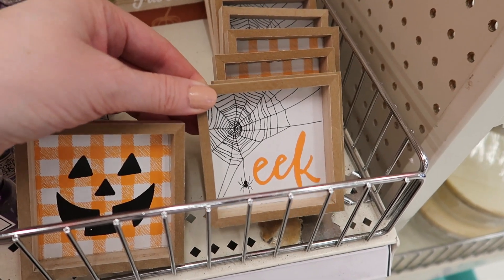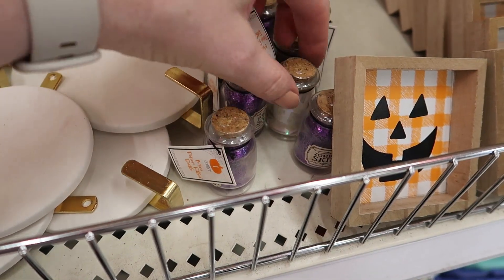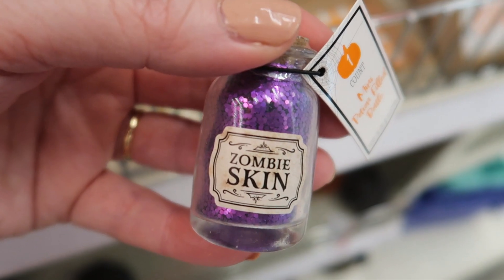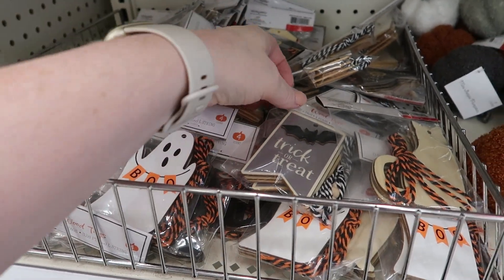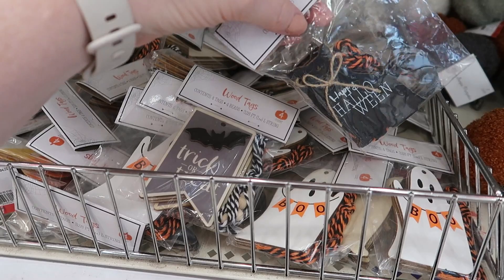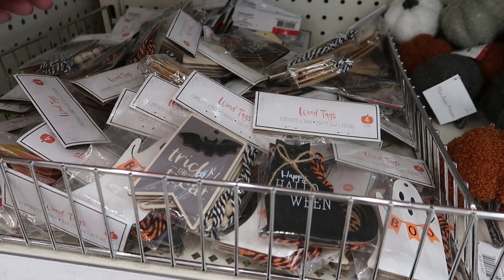Here are some cute little Halloween $1 signs. Some potion bottles — Ghost Breath, Zombie Skin, and Venomous Spiders. And then they had this great selection of Halloween tags: Trick or Treat, Ghosts — all different kinds. There were four tags in the pack, and these were all $1 a piece.